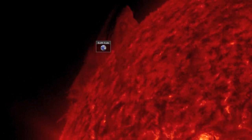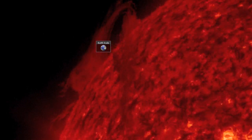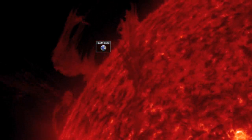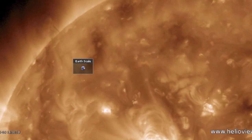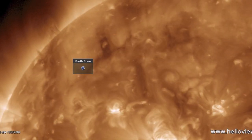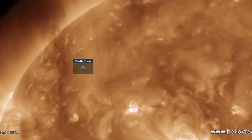Perhaps more relevant is the extremely long plasma filament sneaking onto the northern Earth-facing hemisphere of the sun. There may actually be multiple filaments comprising this larger structure. It is a very large rope and will present a CME threat starting today and continuing until the filament either snaps or no longer faces Earth.